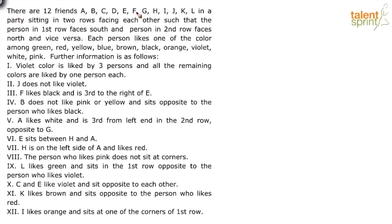There are 12 friends A, B, C, D, E, F, G, H, I, J, K, L in a party sitting in two rows facing each other, such that the person in the first row faces south and the person in the second row faces north and vice versa.